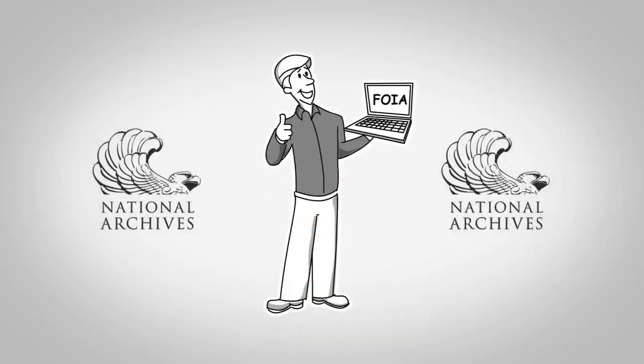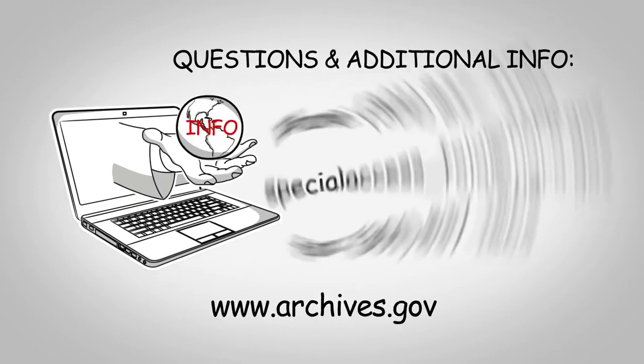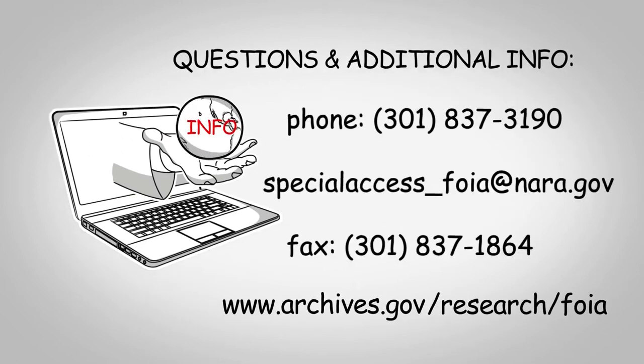Once you have received your records from the National Archives, you can enjoy your piece of history. For further information, please visit our website or feel free to contact our office.